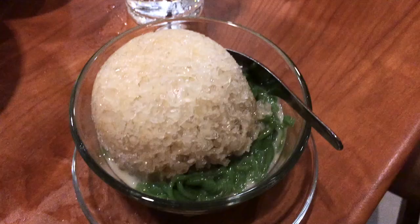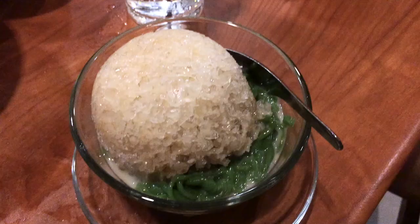And for dessert, we've got this — what's called la chong. I've talked about this a couple of times. It's basically rice noodles — the green color comes from pandan leaf, and it's served in a coconut palm sugar syrup. Super classic, very easy to find, and a very refreshing way to finish a meal.